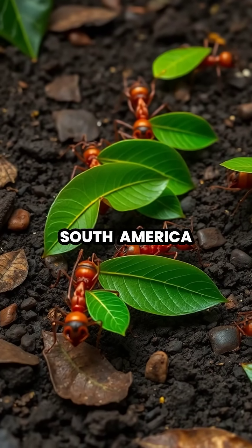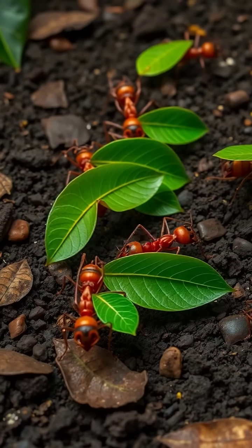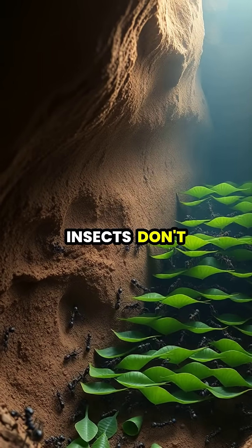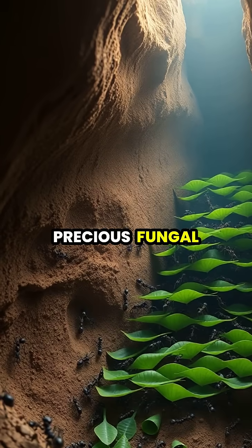Deep in the rainforests of South America, leafcutter ants embark on an incredible agricultural journey that began over 60 million years ago. These industrious insects don't actually eat the leaves they collect. Instead, they use them as a growing medium for their precious fungal gardens.